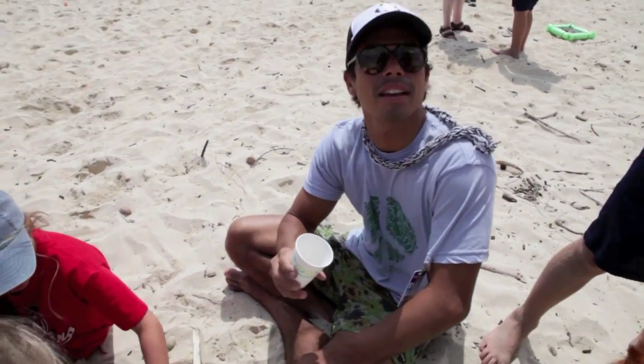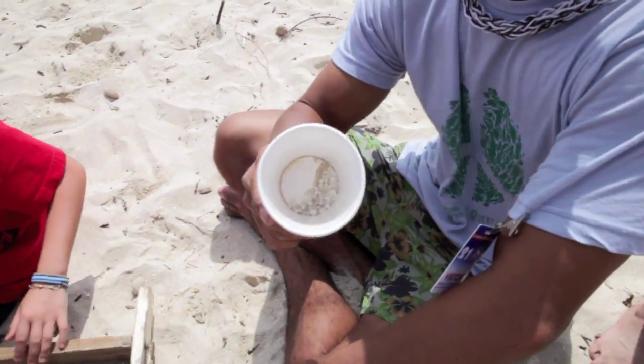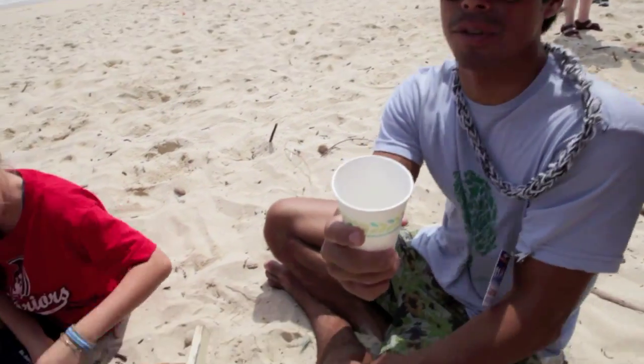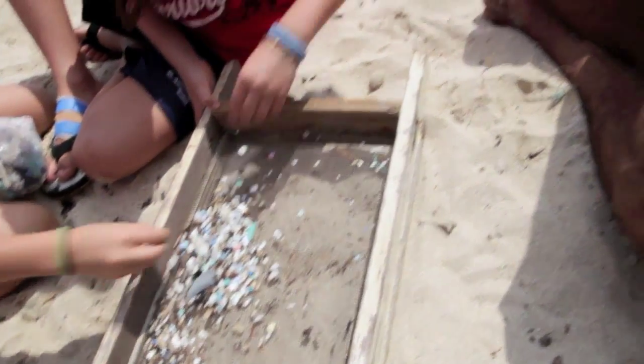Is that called mermaid's tears as well? Yeah — mermaid's tears and nurdles. This is the base product of plastic, this is where it starts, and this is the finish. This just shows that we're not doing a good enough job protecting the base product as it reaches the manufacturers. So the plastic industry needs to make sure this stuff is contained.